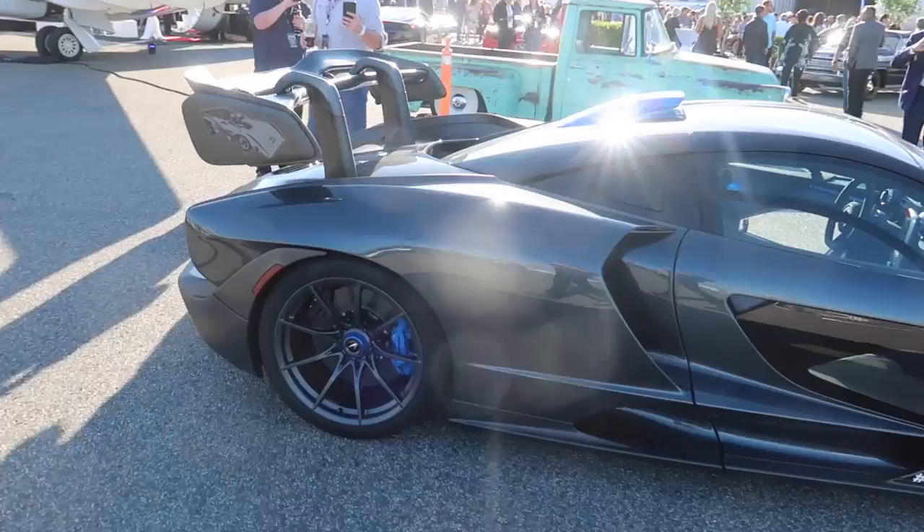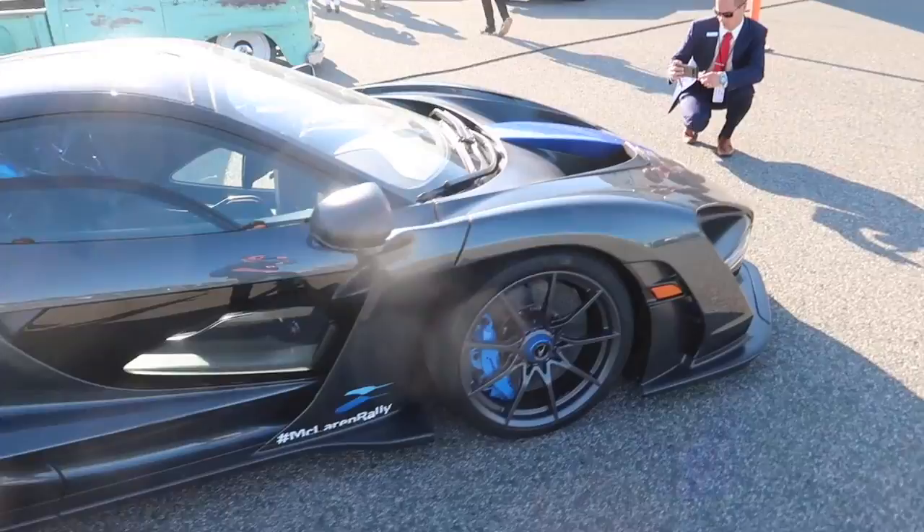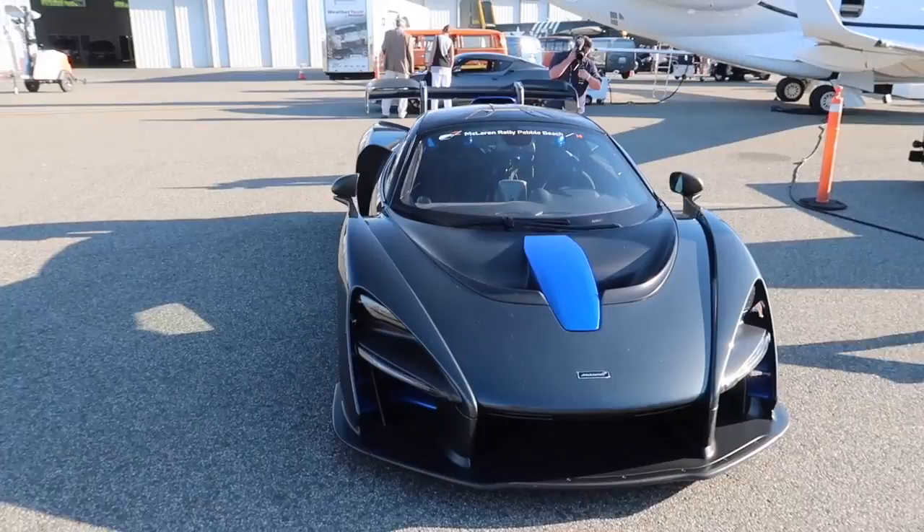Here we have a McLaren Senna in gray and blue. I believe this is the one from Austin, so it's repping the home state. Got the Senna plate with Ayrton Senna's old car on the wing. Very beautiful. This came up with the rally today — we're going to check out those cars tomorrow, so stay tuned, but this is bad to the bone.